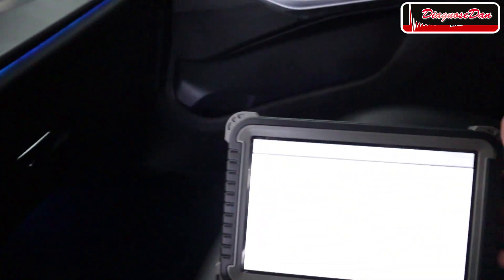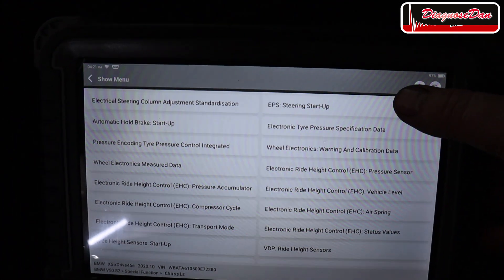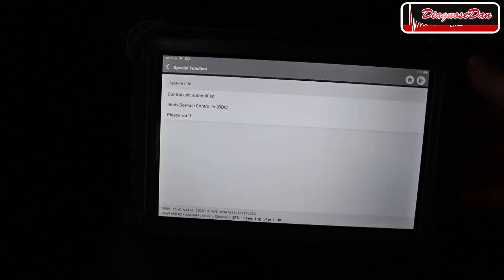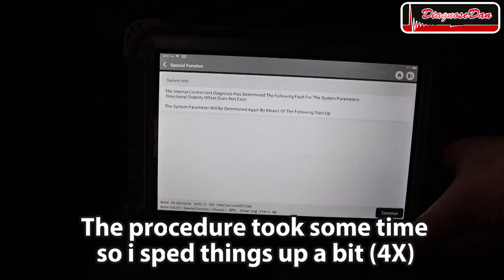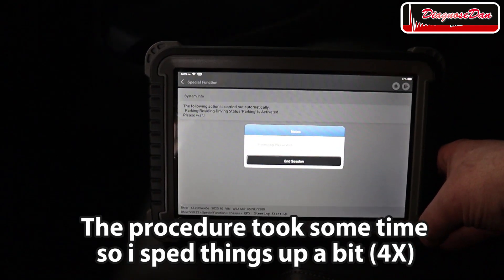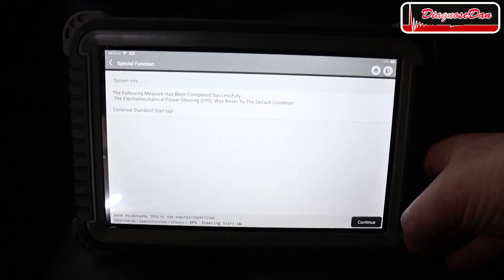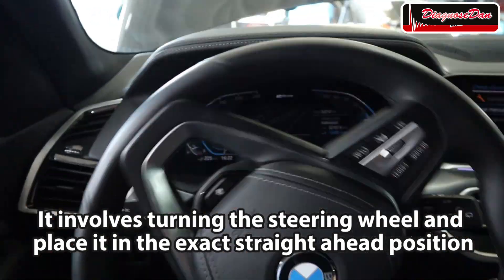Going into special functions, at the top right we can see EPS steering startup — that's the one we need, and it's going to talk us through the procedure.